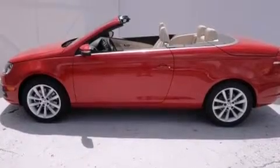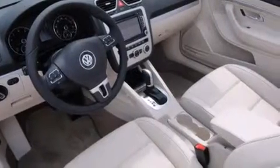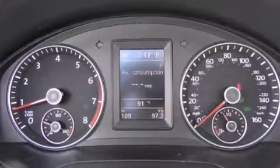Features include a power moonroof, air conditioning with automatic climate control, cruise control, a CD player, a leather-wrapped steering wheel, a passenger side vanity mirror, side impact airbags, and a rear window defroster.